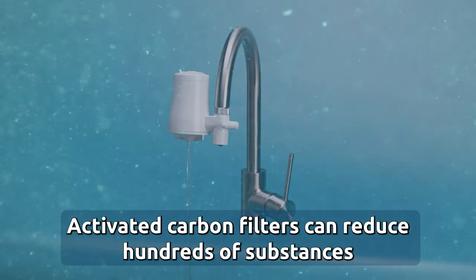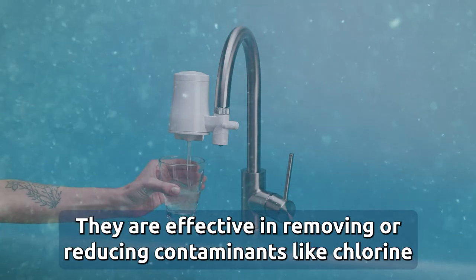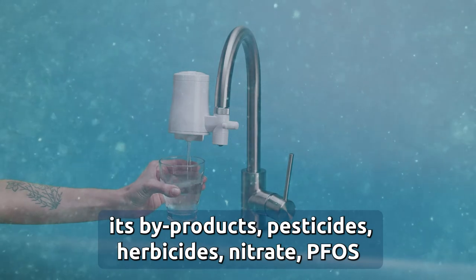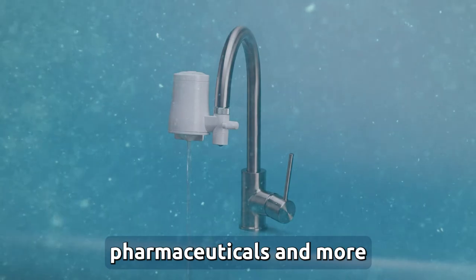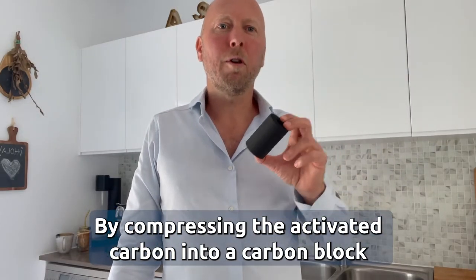Activated carbon filters can reduce hundreds of substances. They are effective in removing or reducing contaminants like chlorine, its byproducts, pesticides, herbicides, nitrate, PFAS, pharmaceuticals, and more.